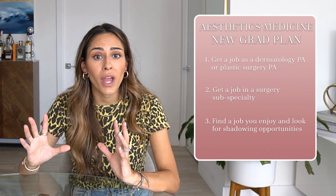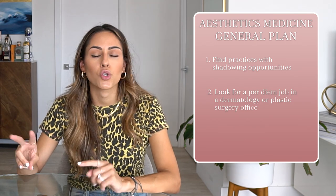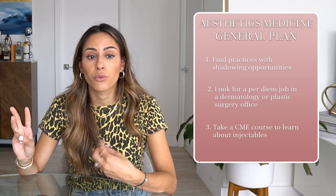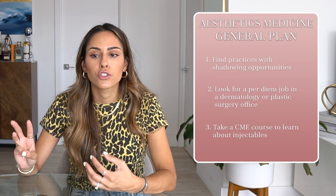If you're not a new grad but want to get into aesthetics: one, find a practice where you can shadow; two, find a per diem job in a dermatology or plastic surgery office. I'm in the New York tri-state area and I've seen lots of part-time PA opportunities in plastic surgery offices and derm practices. Reach out to all practices near you for per diem work.